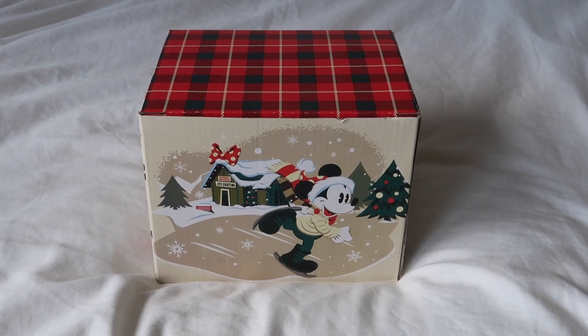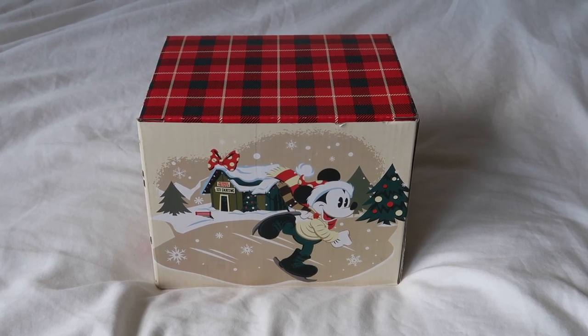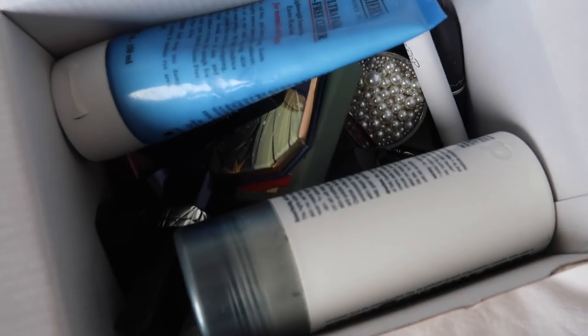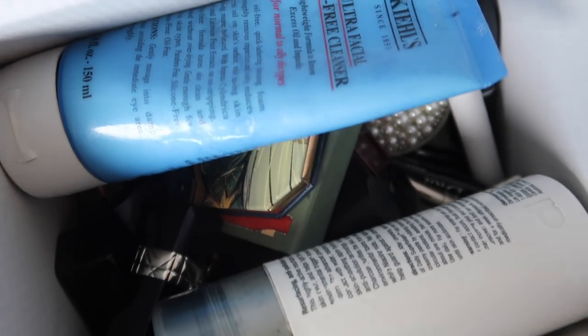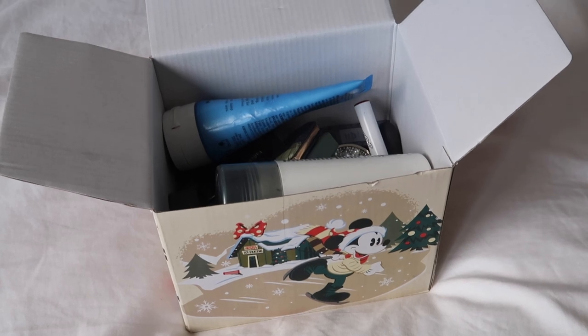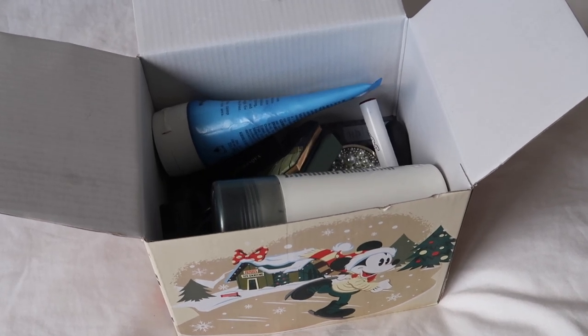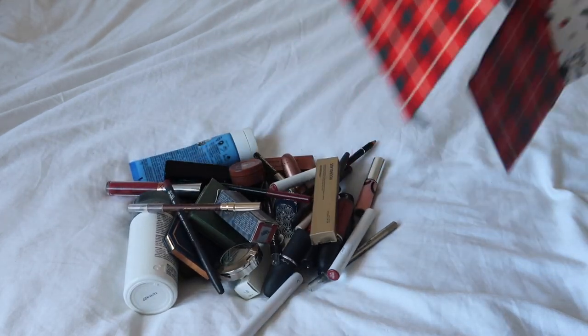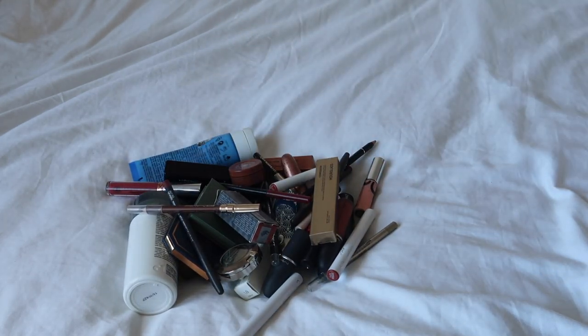Hey everyone, welcome back to my channel. Today we're going through all of the makeup that I wore in June, seeing if I want to declutter any of it. Hopefully I will, because this is actually the last declutter I'll do before my six-month inventory check-in and update. So I'm hoping this can make one last little chip away. There are a few things in here that are not actually makeup but that I know I was wanting to declutter — I've put them in this box alongside the makeup to be assessed, so let's go through them first.